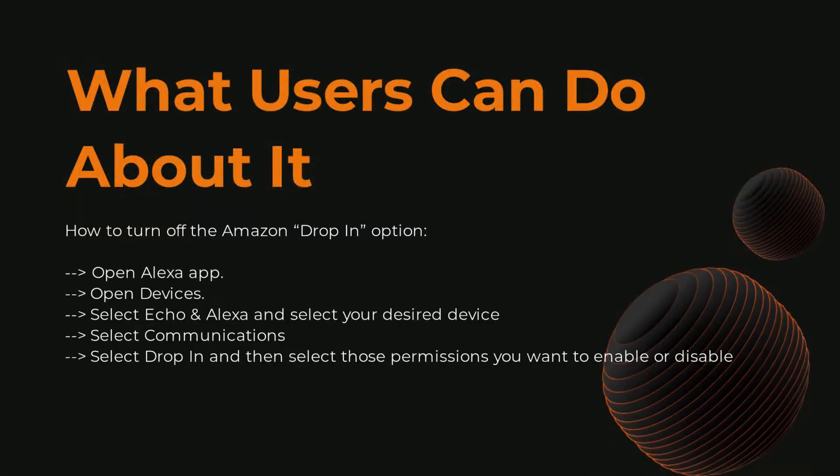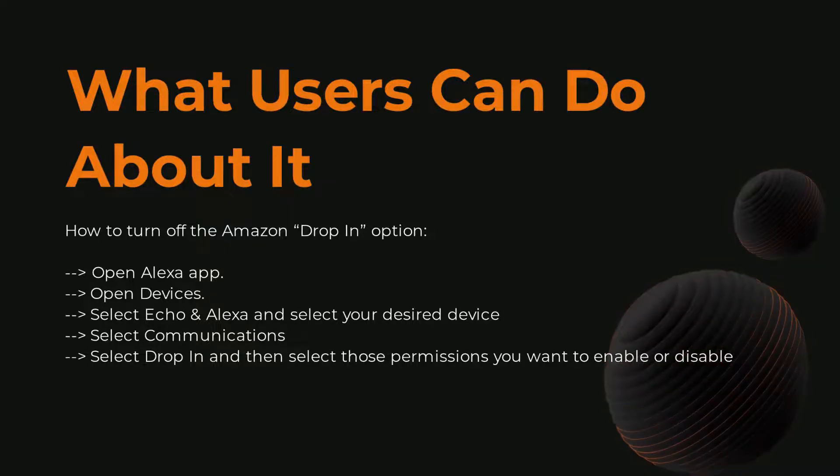Want to make sure Alexa is not listening to you the whole time? One option is to mute the Echo's microphone, but this will make it deaf to all your requests and it may not be able to serve its purpose altogether.